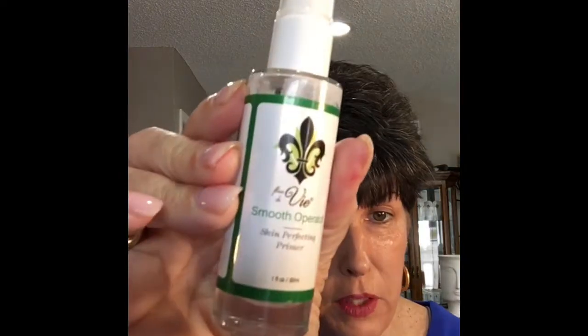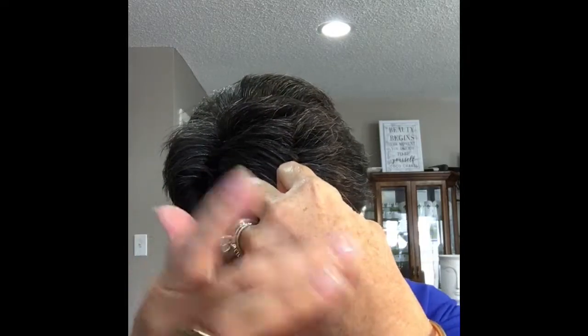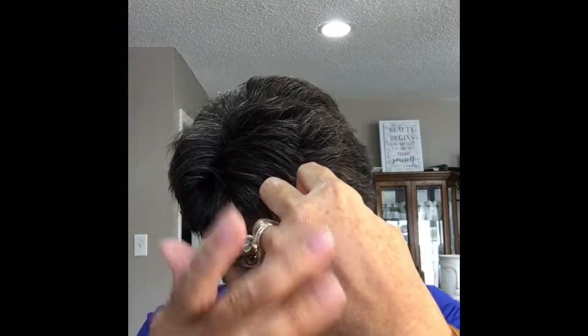Everybody loves the Smooth Operator primer. You can use it underneath your foundation or by itself as a foundation, because it's got encapsulated color beads that turn the color of your skin. You just bump them and blend, and it turns the color of your skin and hides any imperfections.